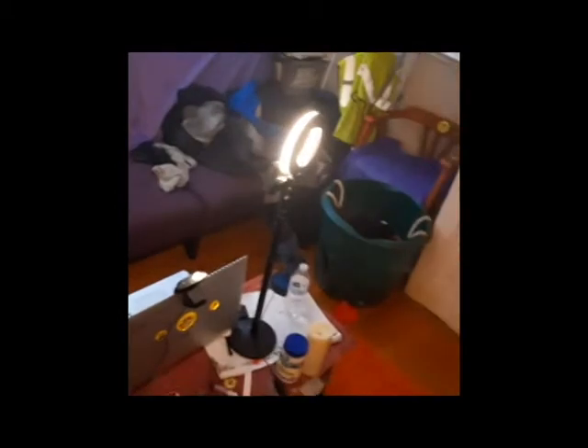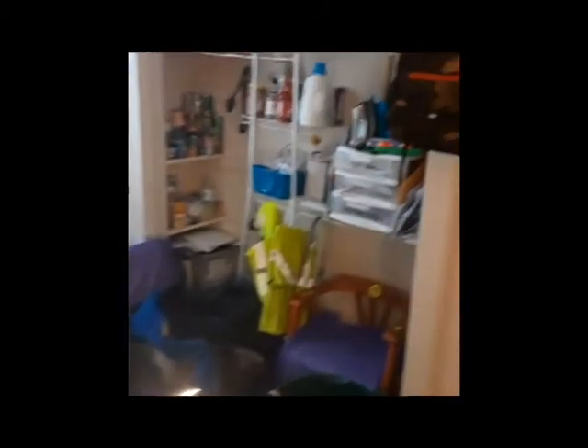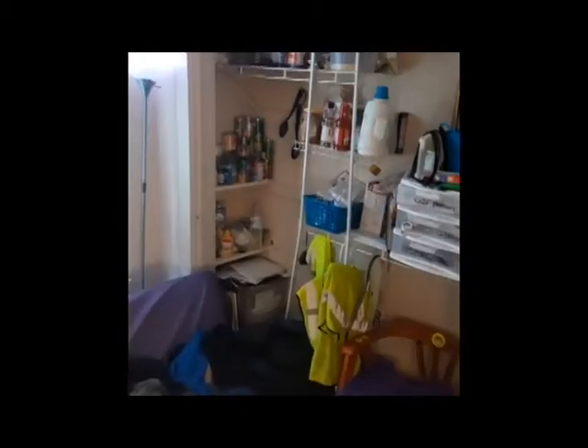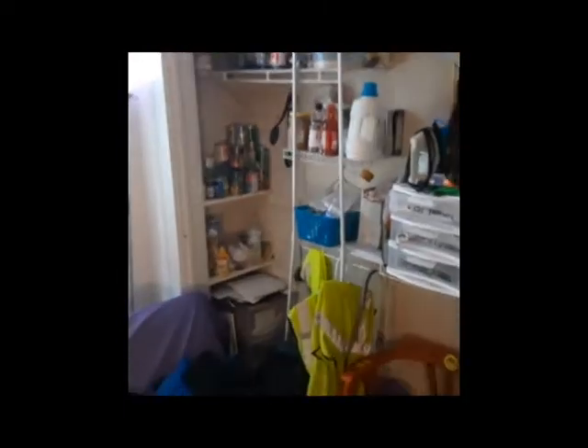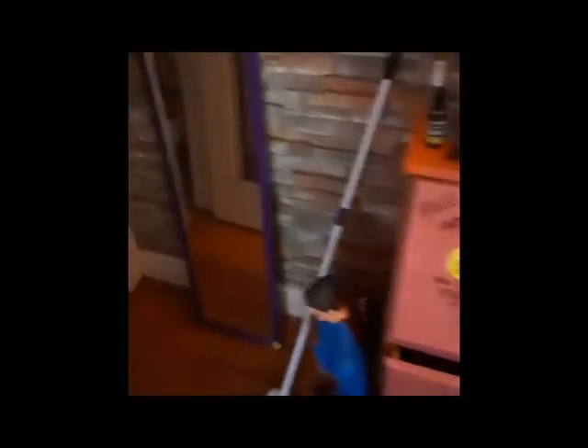I did a quick pan just to give you an idea of a before and after of what everything looks like. As you can see, my apartment is really messy — but keep in mind it's 500 square feet, so it's very easy to get messy. I panned toward the restroom, but I'm not doing the restroom for this video.